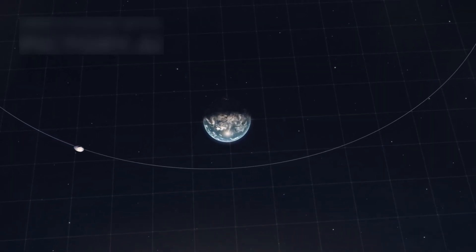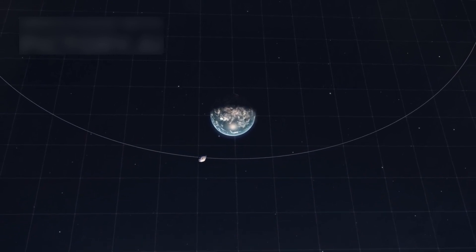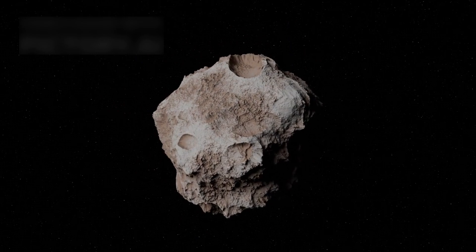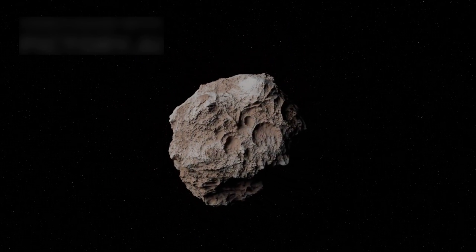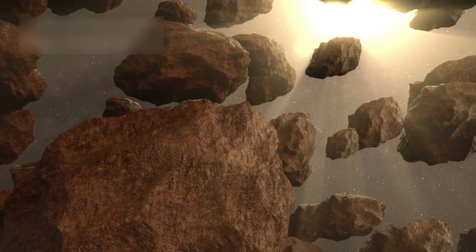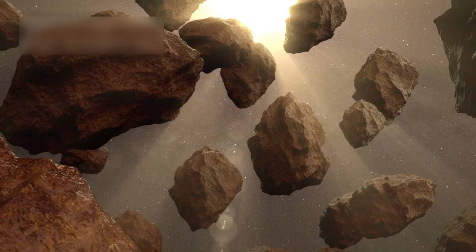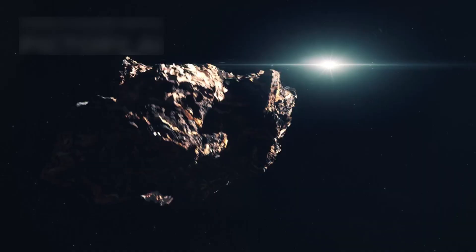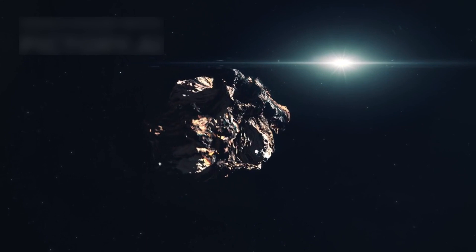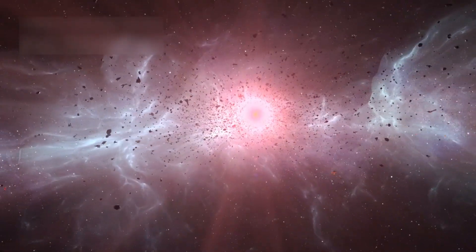Beyond Mars lies the wild world of the asteroid belt, a dense region filled with over 1 million objects larger than 1 kilometer. Hubble focused on one strange rock named 6478 Galt, which looked more like a comet with twin tails spinning in the scene. This mysterious tail came from something called the Yorp effect, where sunlight makes the asteroid spin faster over time. That spin sends dust and rocks flying like a wheel flinging mud on a cosmic road. Galt spins once every two hours, just shy of breaking apart.